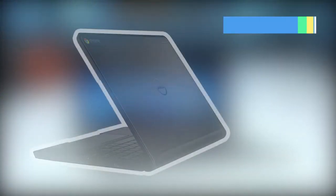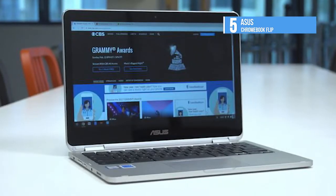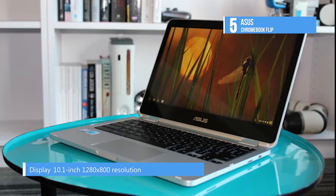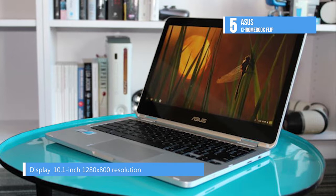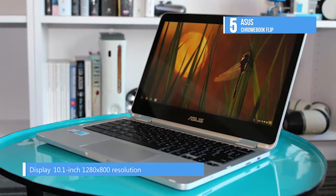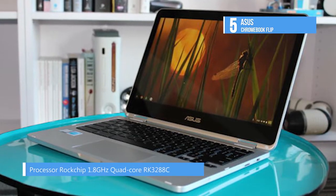At number 5 we have the Asus Chromebook Flip. The Asus Chromebook Flip featuring a seamless aluminum chassis is stronger, more durable and sleeker than the average plastic chassis Chromebook. It's the perfect size for taking to go and the stylish metallic design, a very attractive alternative to a plastic laptop, won't cramp your style.